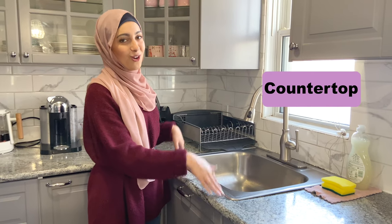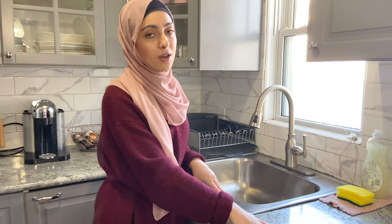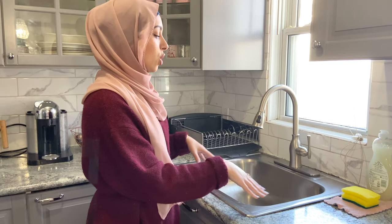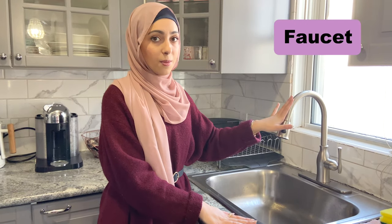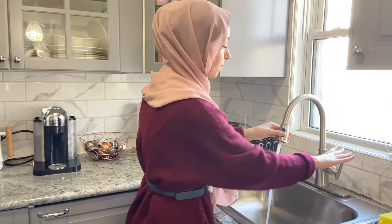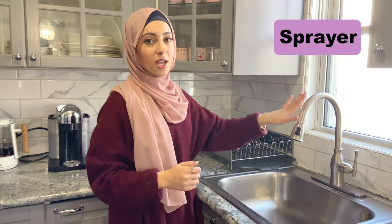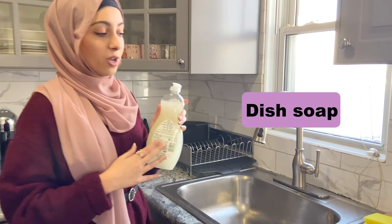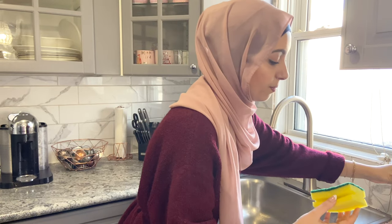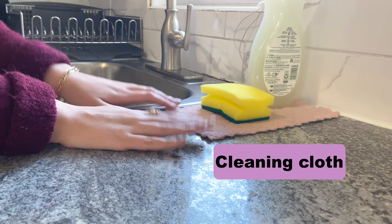And my least favorite spot — the sink. It is not that common to have a sink made of granite like the countertop in Canada and in the US. So we have a stainless steel sink. This is called the faucet, and this faucet can turn into a sprayer. So the faucet and the sprayer. We also need, of course, the dish soap. And we also have the scrub sponge. And this thing is called a cleaning cloth.